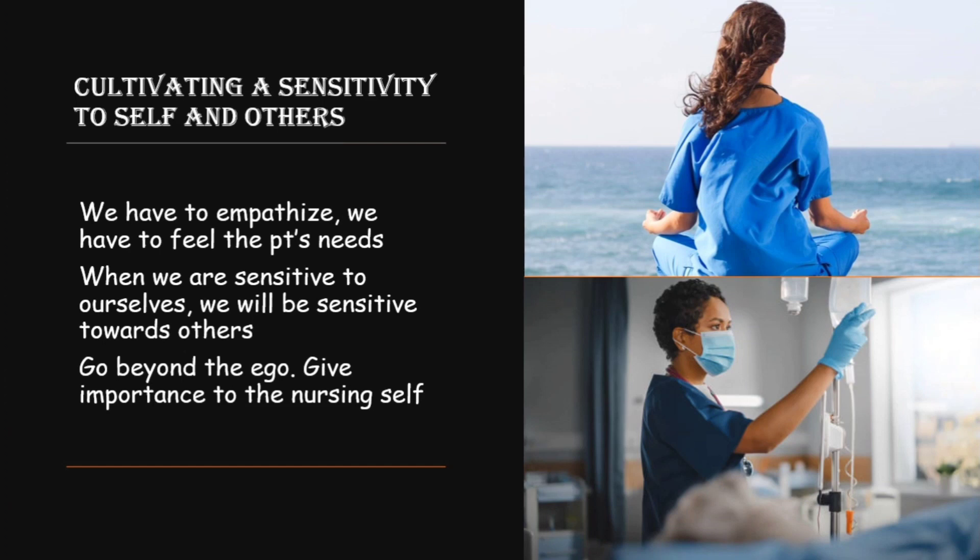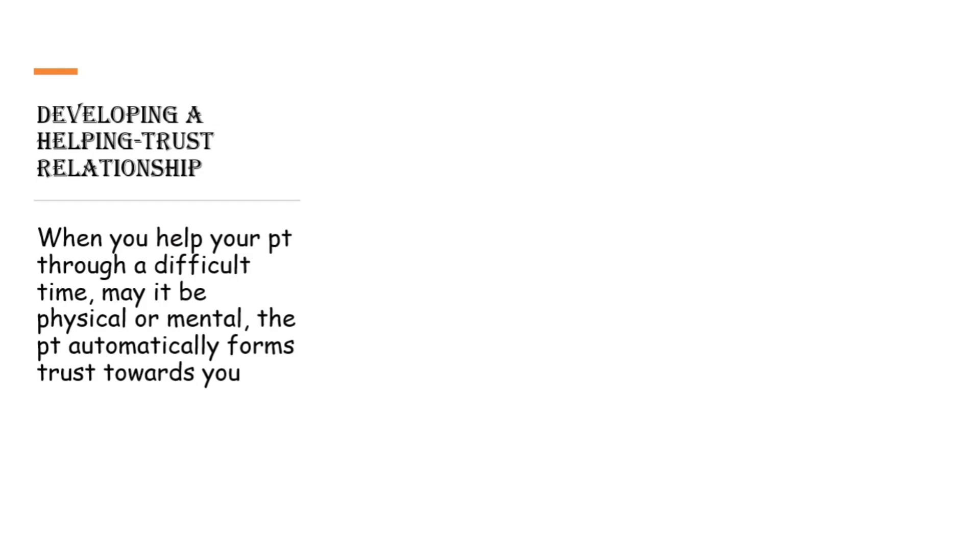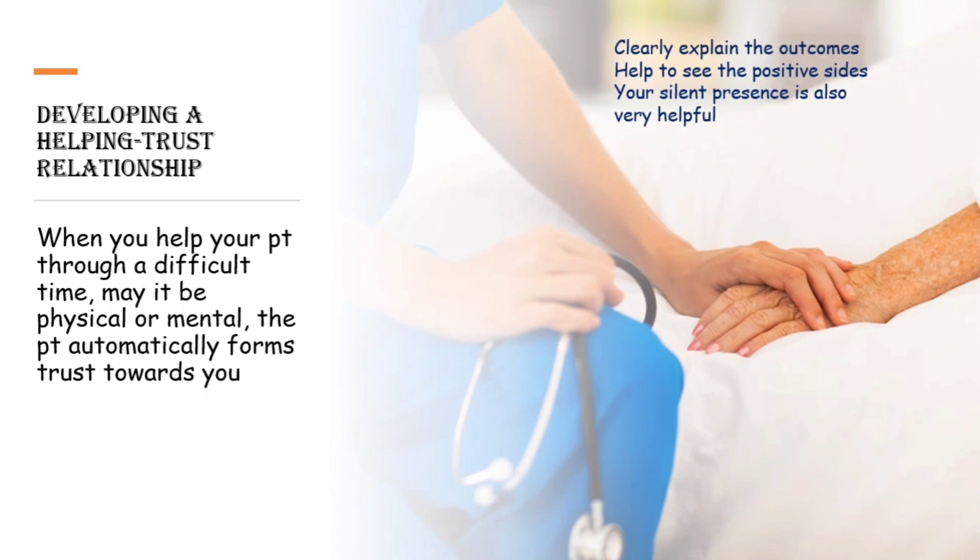The next factor is developing a helping trust relationship. When you help your patient through a difficult time — physically or mentally — the patient automatically forms trust towards you. For the mental aspect, when a patient is depressed, you give them hope, clearly explain the outcomes of treatment, help them see the positive sides, and remain present. Your silent presence is also very helpful.